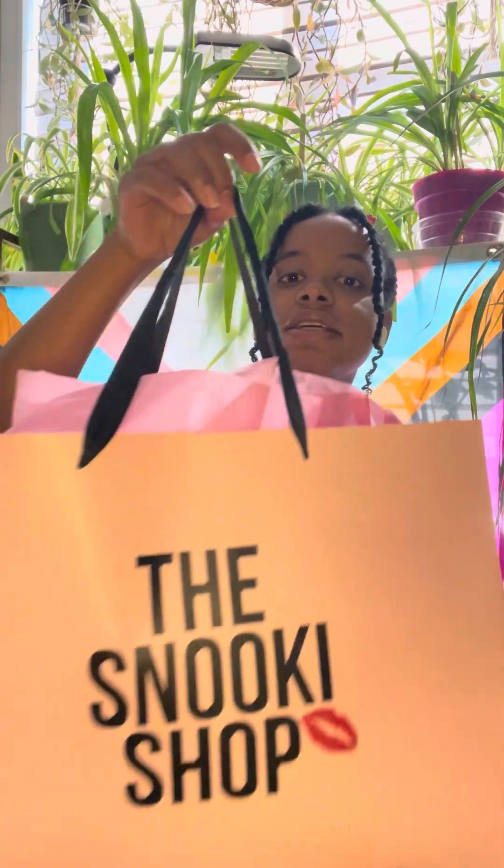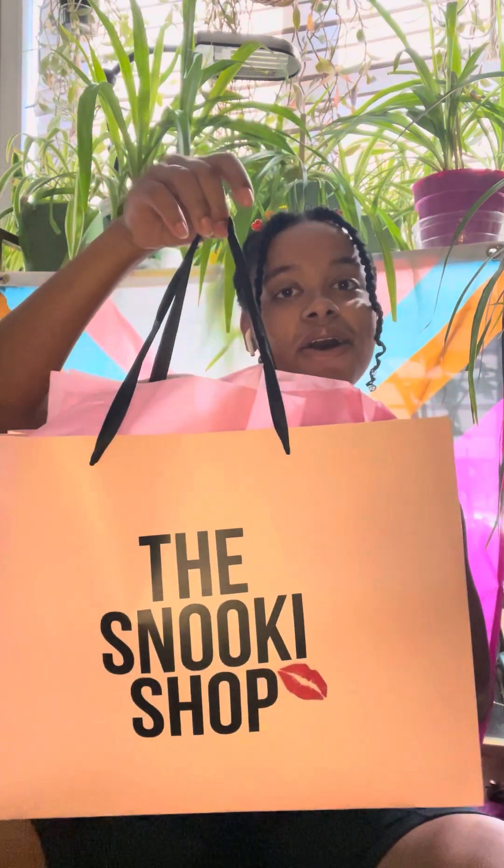You may have seen that I went to the Snooki Shop in Huntington, New York. I showed you some things that I tried on in the dressing room. But what did I actually buy? Better late than never — here is the haul.